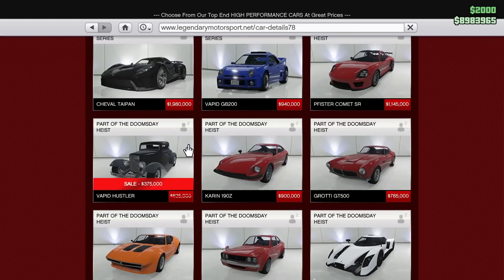We also have the Vapid Hustler on sale this week. I'm going to be honest, I don't really know a whole lot about this car. I'm going to say probably avoid it because I just don't think it could really be that good. It is on sale for 40% off, so it is a pretty good discount. If you're interested in it, feel free to purchase it, but I don't think it's going to be a game changer or anything special, so I'd say probably avoid it.